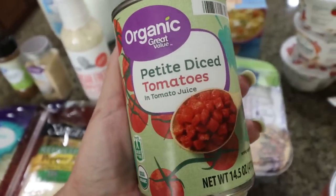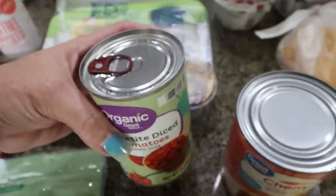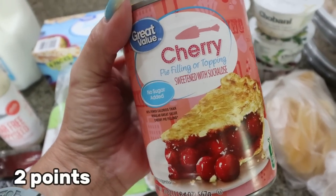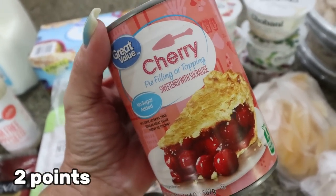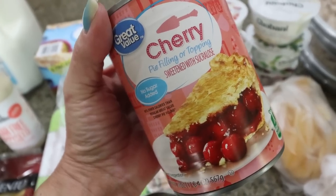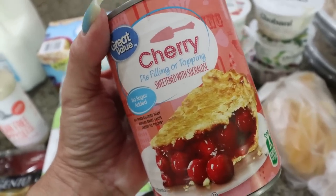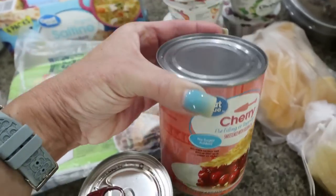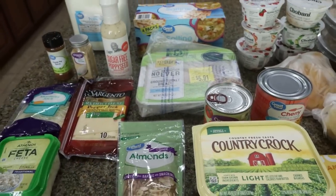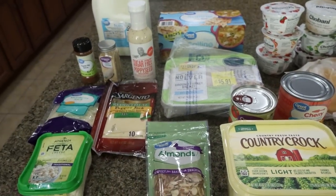I picked up some petite diced tomatoes for a dinner recipe, and some no sugar added cherry pie filling — I love adding this to oatmeal, protein pudding, and ice cream in my Ninja. There are just a lot of really good uses for no sugar added pie filling. What you don't see from Walmart is a case of Diet Coke for Troy and a couple of eight-packs of Gatorade Zero.